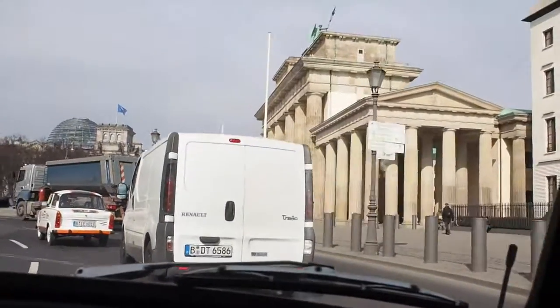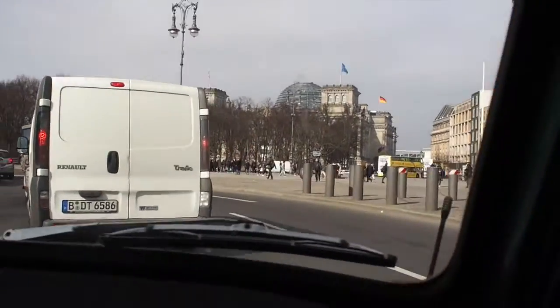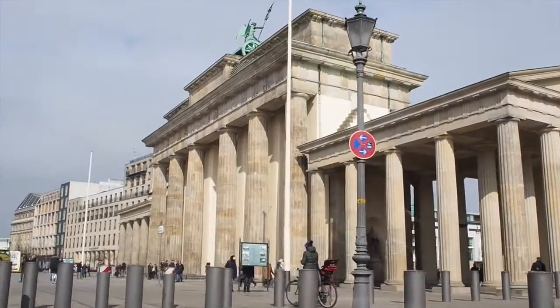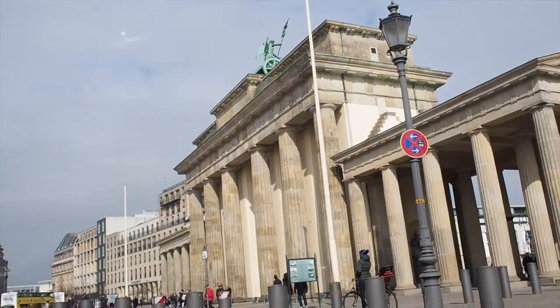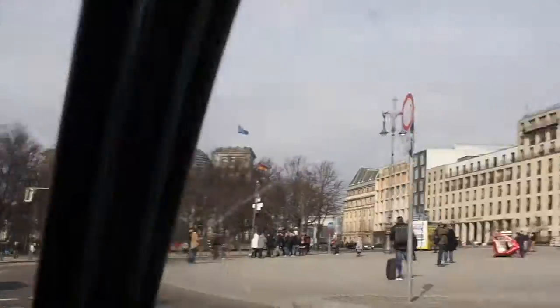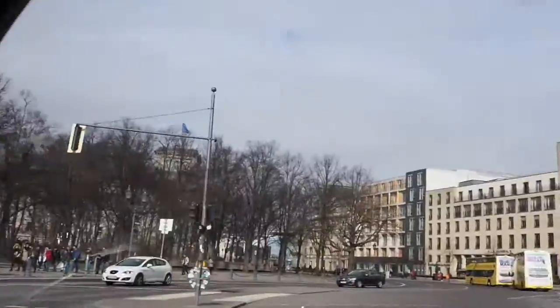We're crossing now the double wall of Copperstone. This marks where the wall sat. On the right-hand side you see the Brandenburger Gate, one of the 18 city gates Berlin has, and it's the only one which is still alive in its original shape. Now we're crossing the double wall of Copperstone again, driving north to West Berlin.